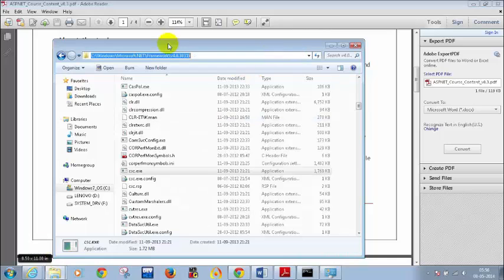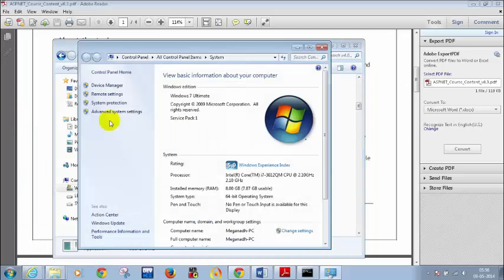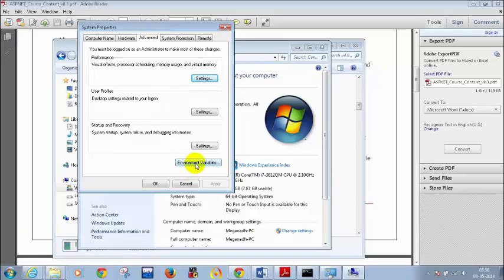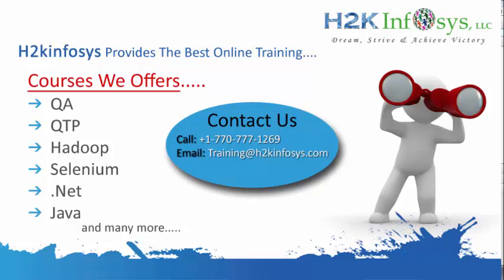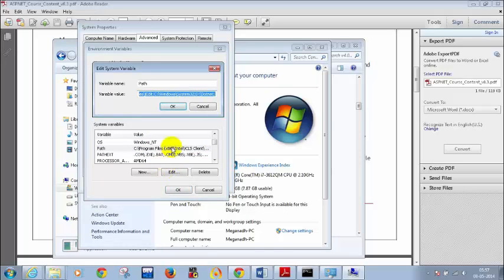I repeat again — I am copying this folder path, right-click, copy. Then go to My Computer, right-click, Properties, click on Advanced System Settings. If you are not able to see Advanced System Settings, it's okay, no problem. Click on Environment Variables, then go down a little bit in System Variables and select Path, click on Edit.